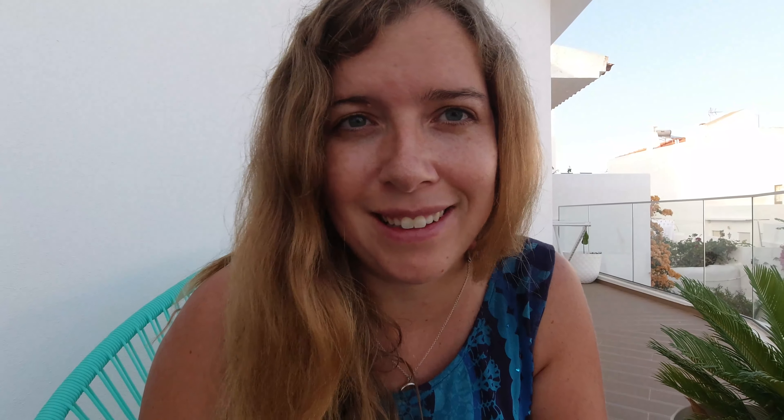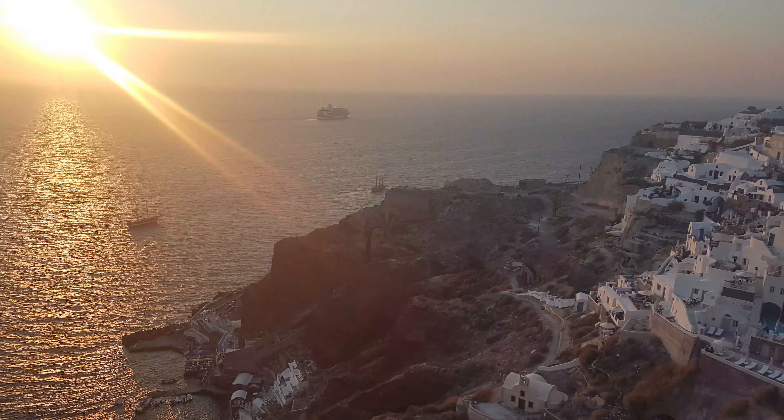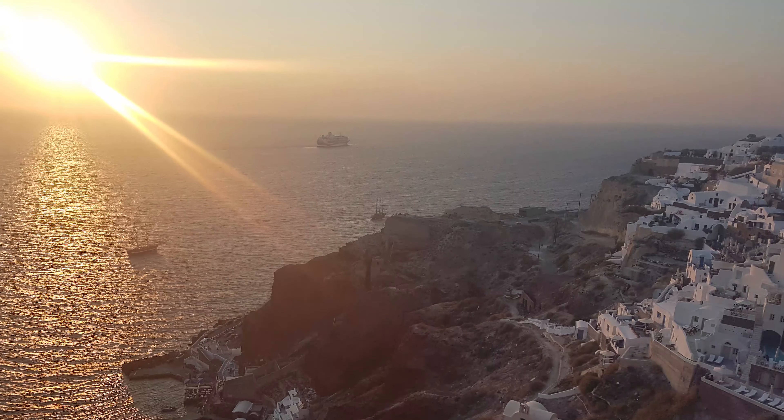This is also why Santorini is associated with the legend of Atlantis, the sunken island. This volcanic land produces some of the most delicious wine and tomatoes I have ever eaten. It's a honeymooner's paradise with the most stunning sunsets I have ever seen.